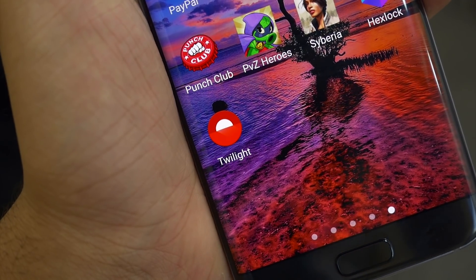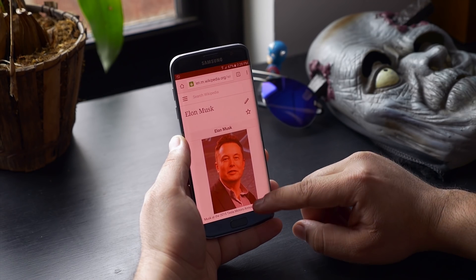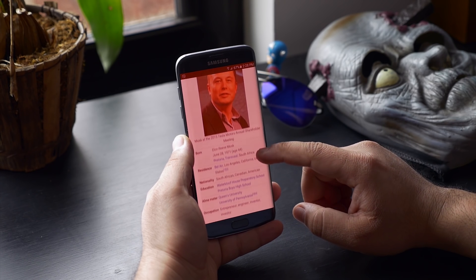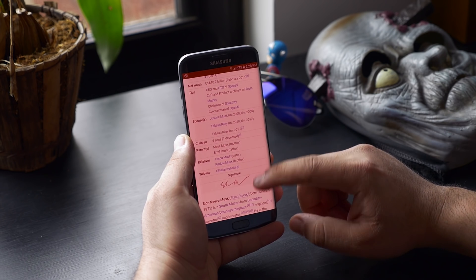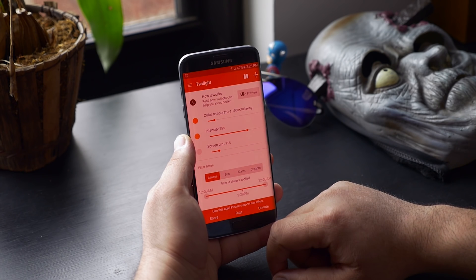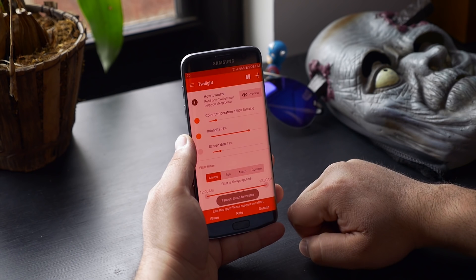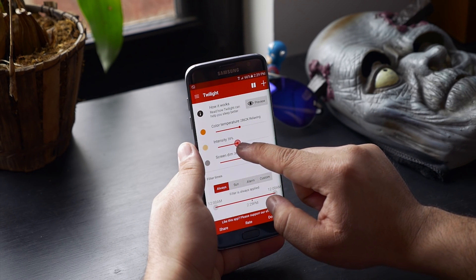Next up is Twilight. Staring at the screen for a longer period of time is harmful to your eyes, especially at nighttime, as the blue light emitted from the phone's display may distort your natural rhythm and cause hyperactivity or inability to fall asleep. Basically, this app adds a red filter that filters the blue light emitted by your phone. It automatically adapts to the time of day and controls the display accordingly. You can also manually adjust the color temperature, intensity, and screen dim.